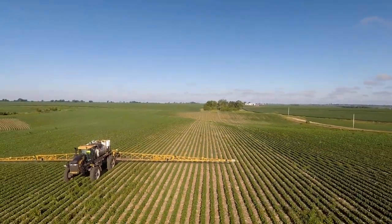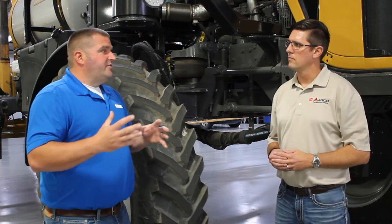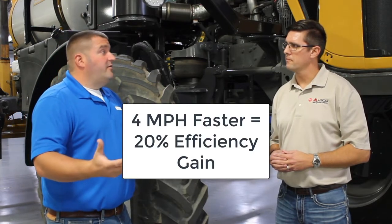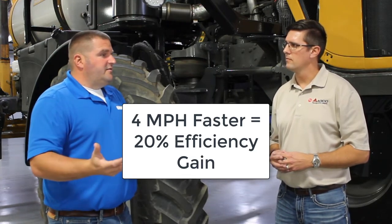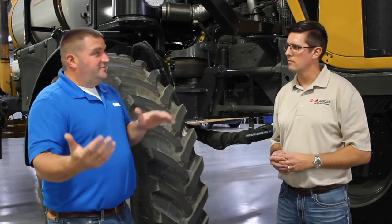In our beta test season as well as this first year of production, we had operators utilizing the system 90% of the time when they were in row crops. The average increase in speed going through the field is four miles an hour, and they're looking at being able to cover 20% more acres in a day. It also allowed operators to push up to the next size tip higher because they were able to push their machine a little faster and use it to its fullest.